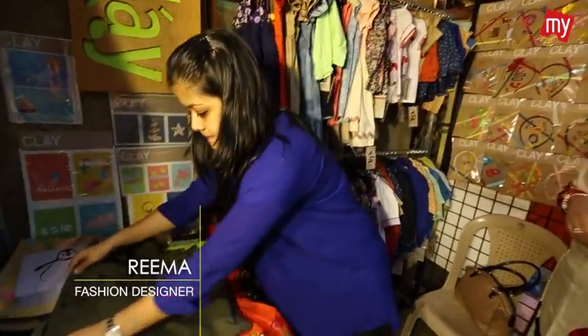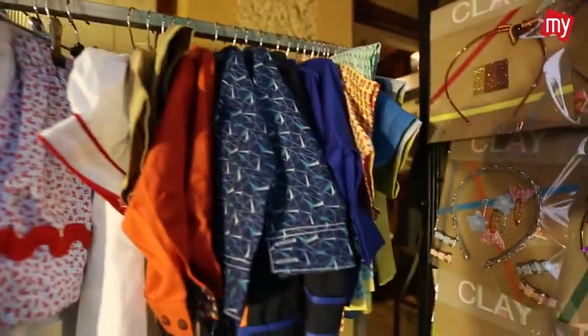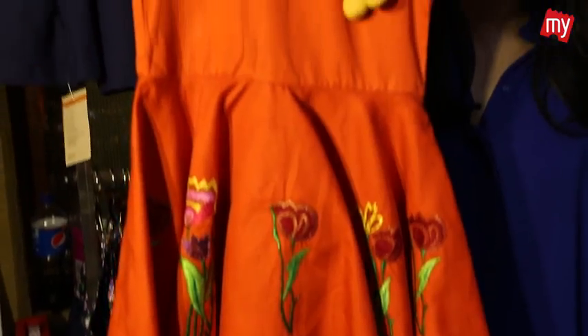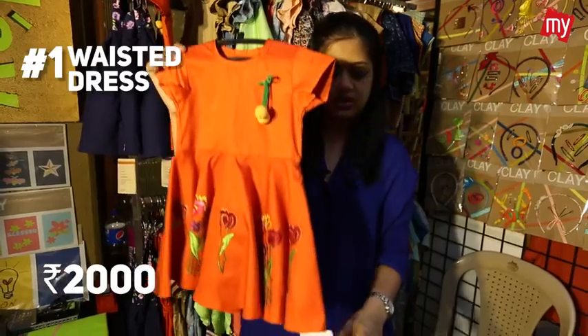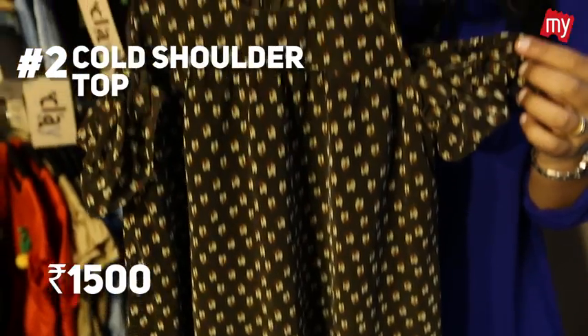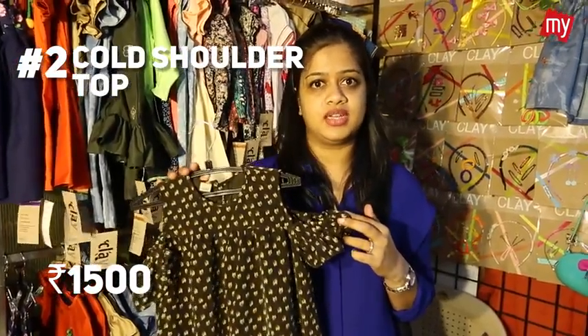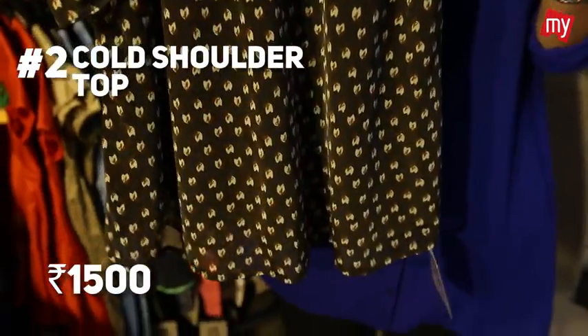Hi, this is Reema from Label Clay and I'm going to talk about some kids wear trends. The first is the rise in pop colours — you can team them up with sneakers or gold sandals and style them the way you want. This one is priced around ₹2,000. The next trend is the cold shoulder — since it's a long top, kids can pair it with leggings or shorts and sneakers. This one is priced around ₹1,500.